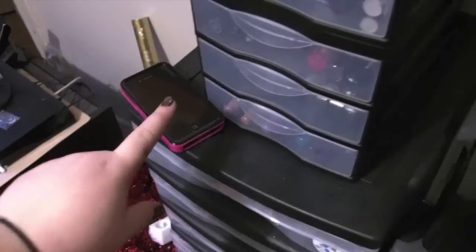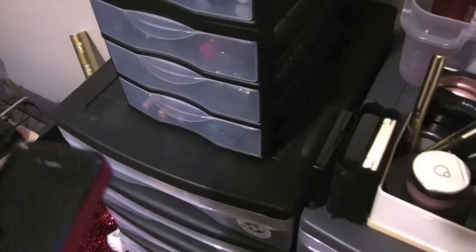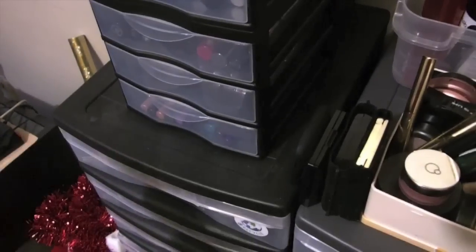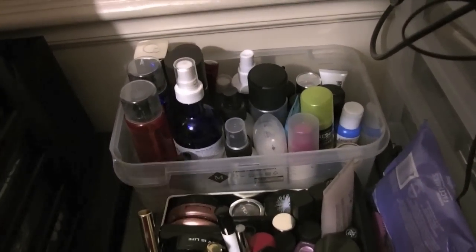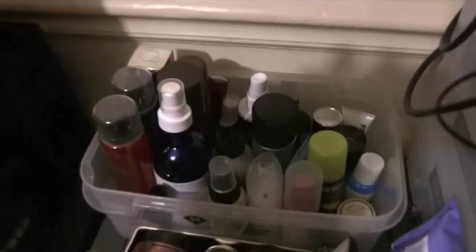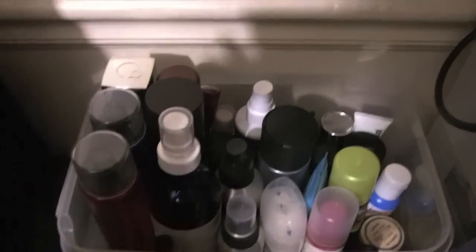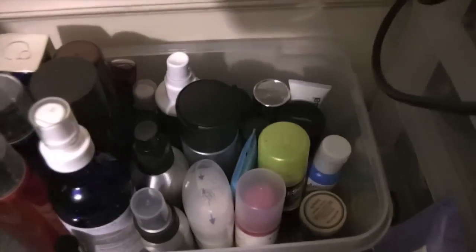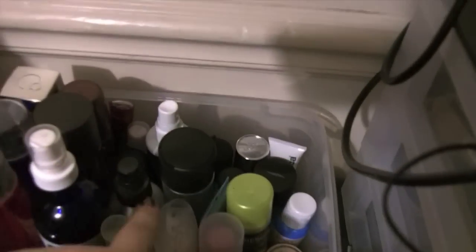There's my phone with my cute Kate Spade case. I have it sitting here because I'm waiting for confirmation from my brother because his wife or girlfriend is currently in labor. But anyways, back in the back here we have makeup setting sprays, some more skincare — pretty much anything that I grab from this little area.